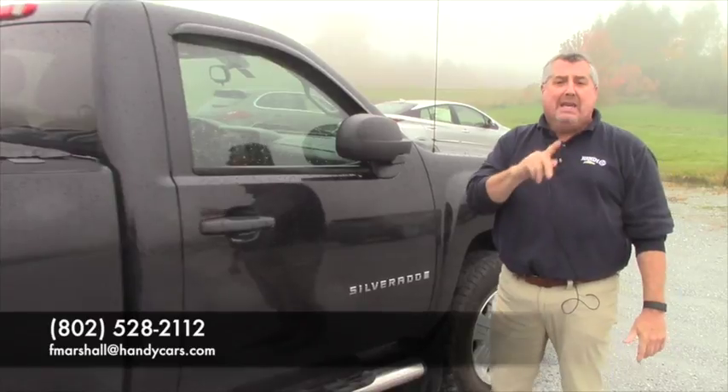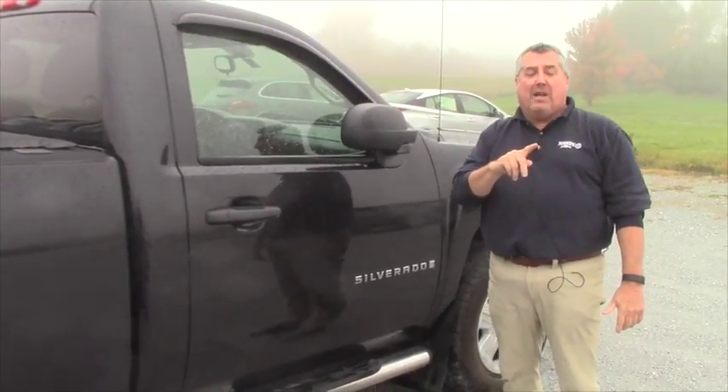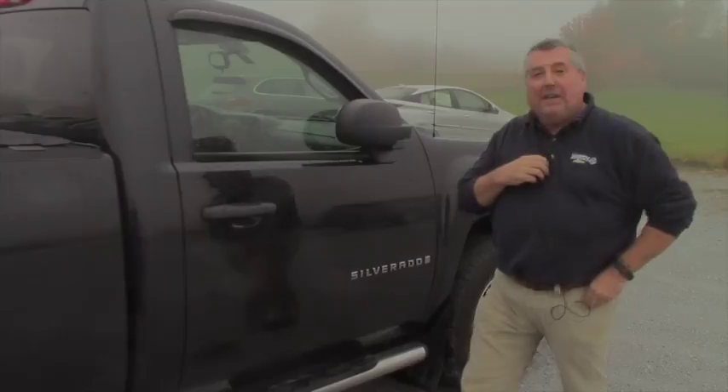My name's Frank Marshall, 802-528-2112. Email me at fmarshall at HandyCars. Come on down, buy a new truck. See ya.